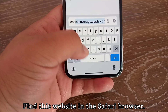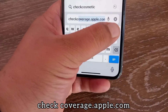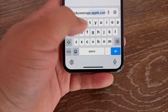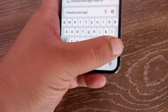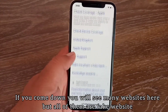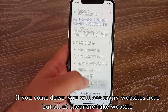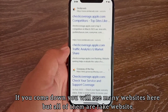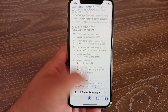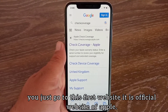Find this website in the Safari browser: checkcoverage.apple.com. If you scroll down you will see many websites here, but all of them are fake websites. Just go to this first result — it is the official website of Apple.